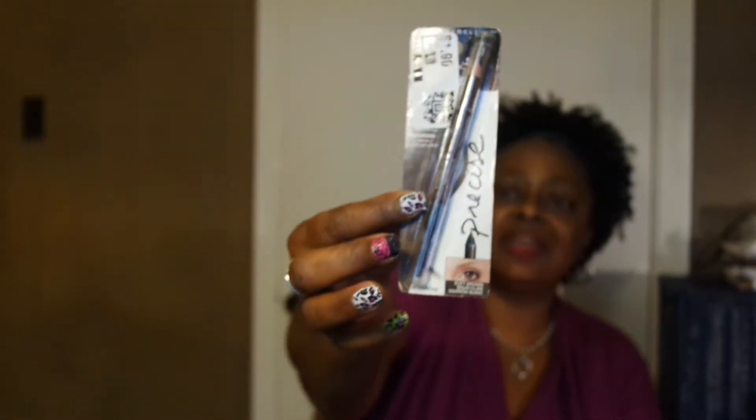I found this brow liner. I love the pencil kind usually for my brows. It's 103 for this brow liner. Is there a name brand? Maybelline — maybe she's born with it. Then Cream of Nature Argan Oil Perfect Edges.